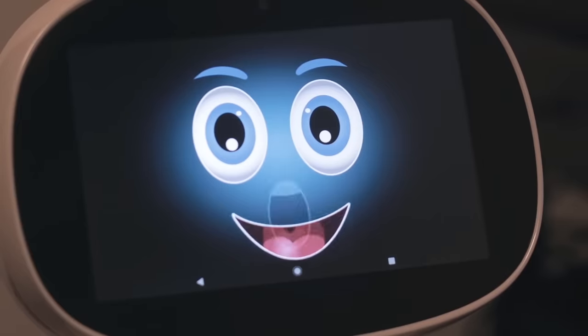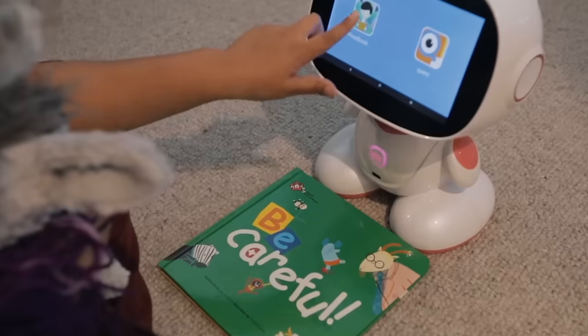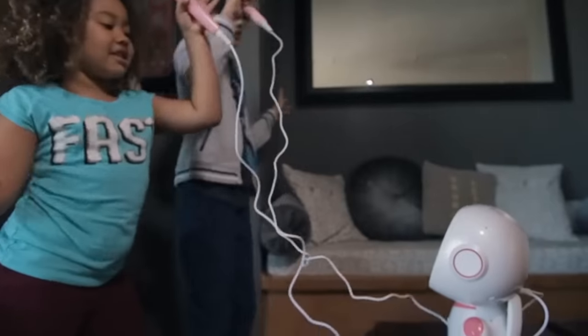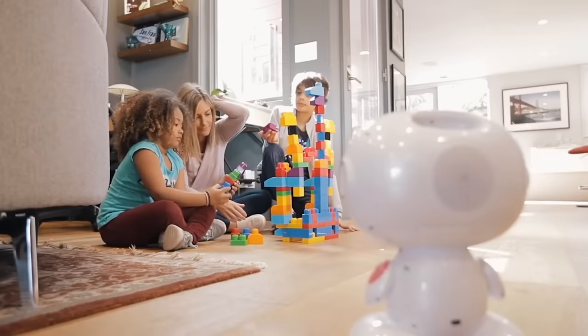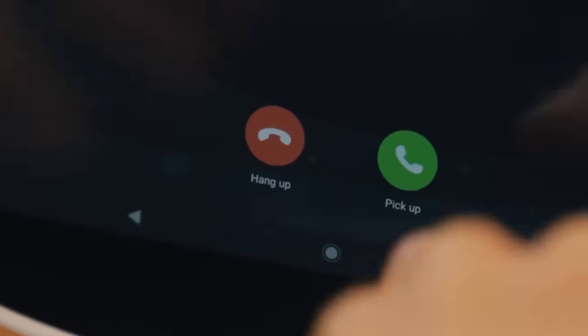During the day, the robot can be sent to patrol the house. The robot has a built-in camera and a sound recorder, so the owner can see and hear what's going on at home while they're gone. You can also use Misa to make video calls and watch movies.